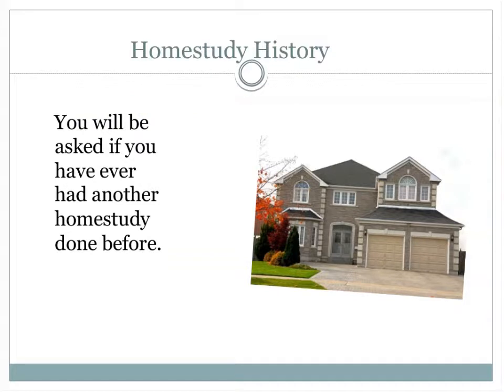We will also ask about your home study history. If you've had a home study done before — such as if you have other adoptive children in your home — that's part of the duty to disclose. We need to understand if you started a home study before and didn't complete it, and why. Or if you had a home study that was turned down, what was going on in your life that caused that? This is required particularly by immigration and we ask about it in every home study.